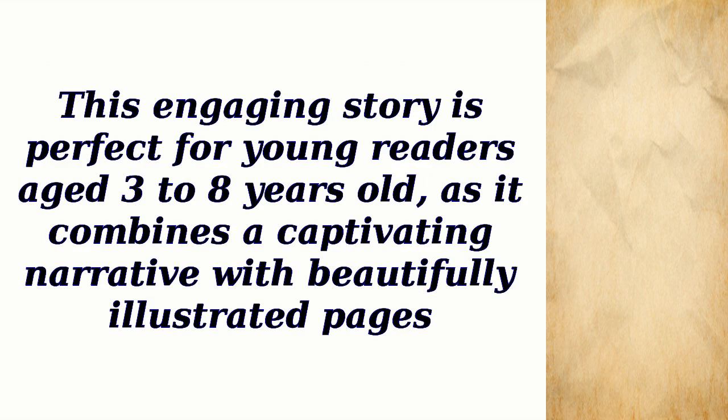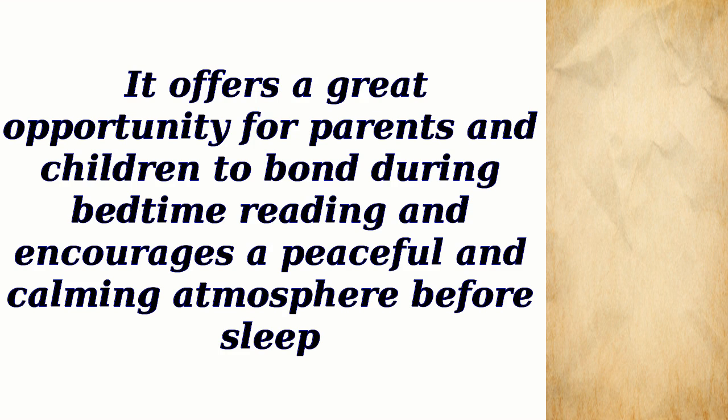This engaging story is perfect for young readers aged 3 to 8 years old, as it combines a captivating narrative with beautifully illustrated pages. It offers a great opportunity for parents and children to bond during bedtime reading and encourages a peaceful and calming atmosphere before sleep.